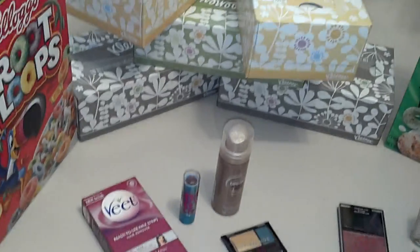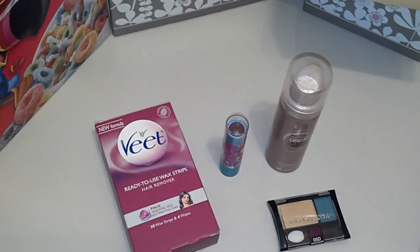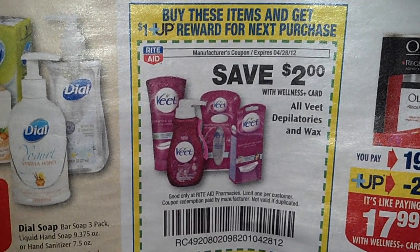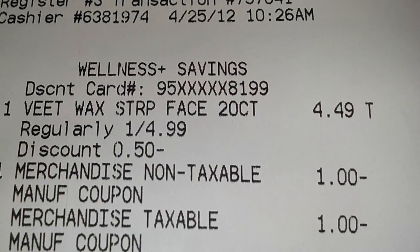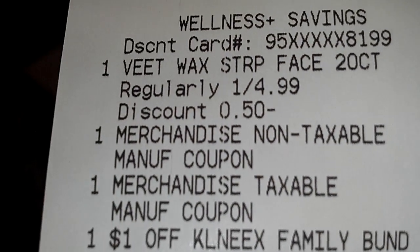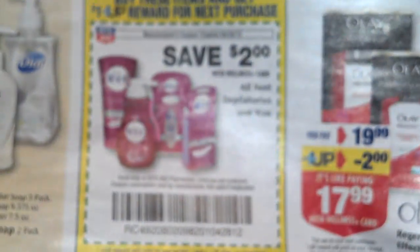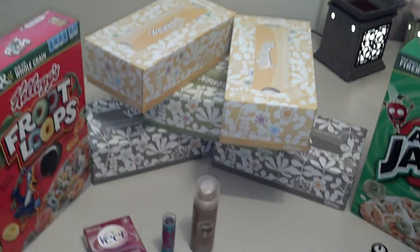The Veet was pretty much free, except I need to go back, because in setting up this video I realized I forgot to use my in-ad coupon, and that would have given me an additional two dollars off. The Veet was priced at $4.49, and with the in-ad coupon that would knock it down to $2.49. I had a two dollar coupon, so that would have brought it down to 49 cents, plus I would have gotten the one dollar UP reward back. So that's a 50-cent money maker, I believe. I'm just going to return it and rebuy it. And that's on the wax strips.